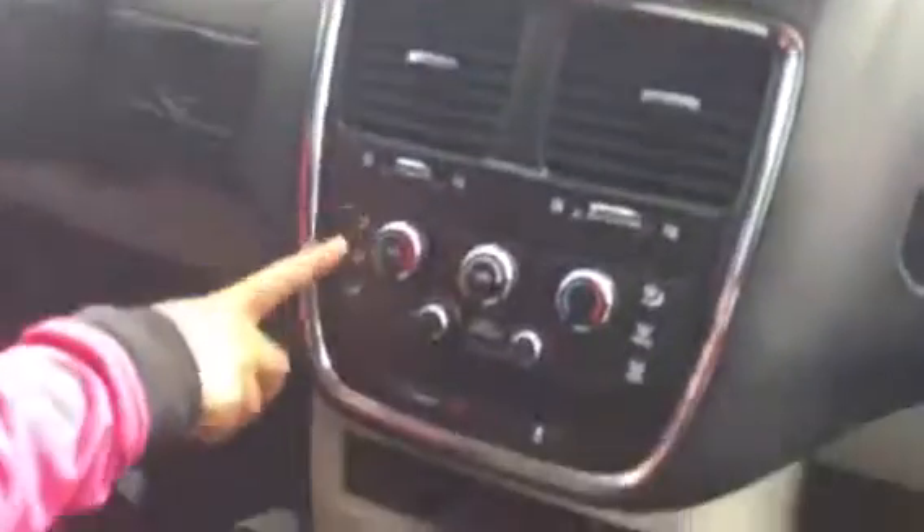You have your climate controls here, as well as your eco button. You have a lot of storage — you have cupholders here, cupholders here, and 12V adapters here.